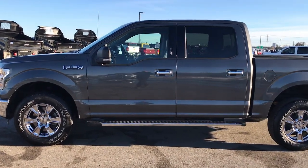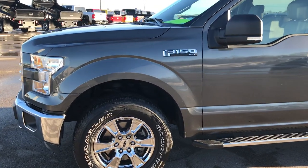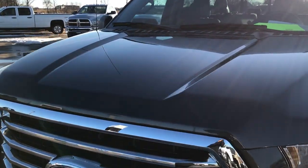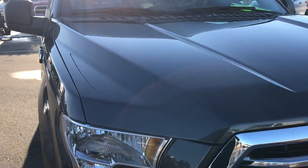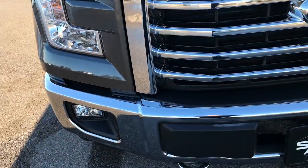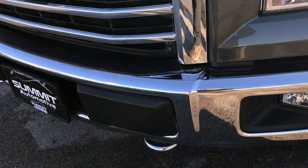This is stock number 9328. We are here at Summit Automotive in Fond du Lac, Wisconsin, your new and used half ton truck headquarters. Today we are checking out this super clean 2015 Ford F-150 SuperCrew 5.5 foot short box. This truck has the 5.0 liter V8 motor. From this HD video, you'll be able to tell that this truck is extremely clean all the way around, inside and out.